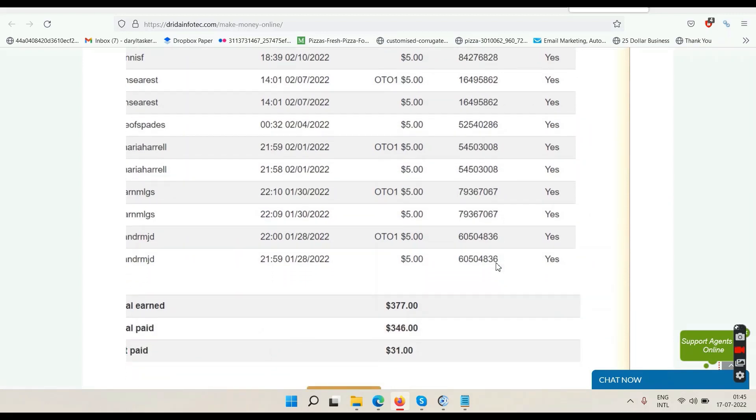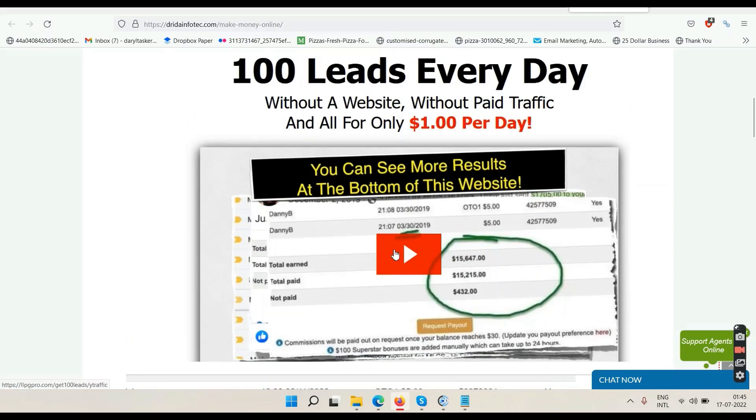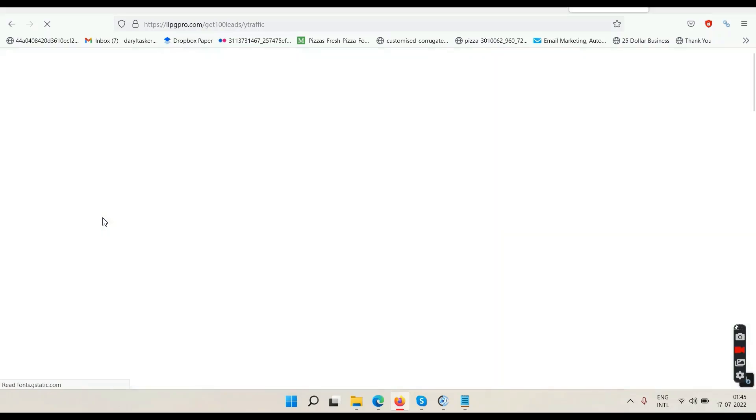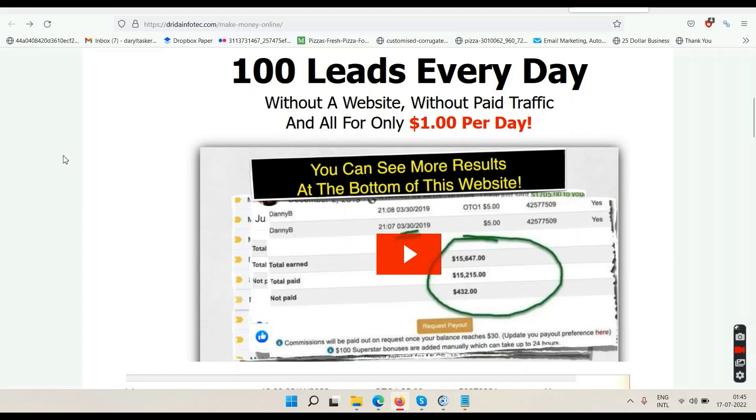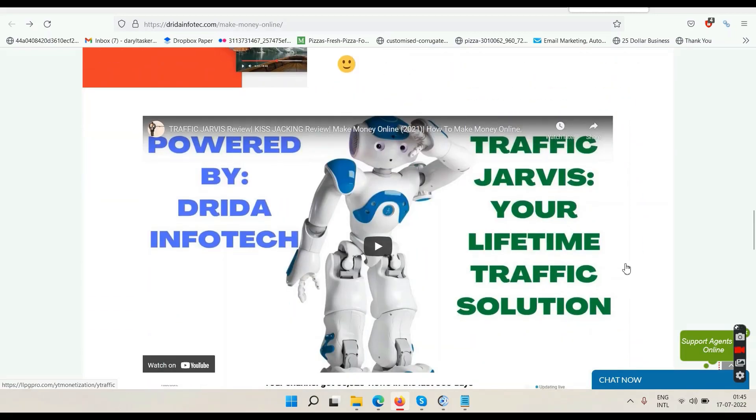When I'm recording this video you might be watching it later, but these data will change because this is a recurring commission system — so these numbers keep adding every month. To learn how to use the system, click the play button, go to the next page, enter your name and email address, click 'Watch Free Video,' verify your email, then watch the video and take action.